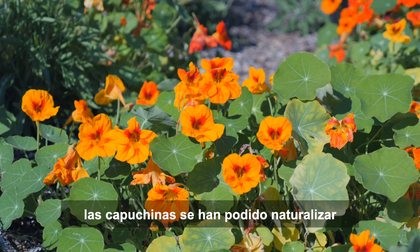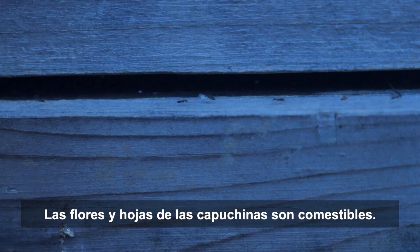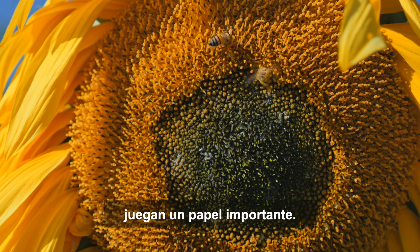In a similar way, nasturtiums have been able to naturalize themselves in different parts of the garden. The clusters get bigger each year. Nasturtium flowers and leaves are edible.